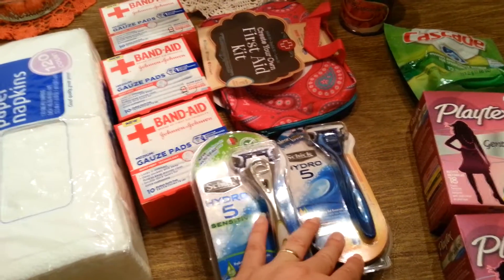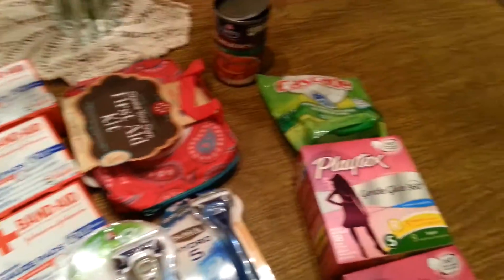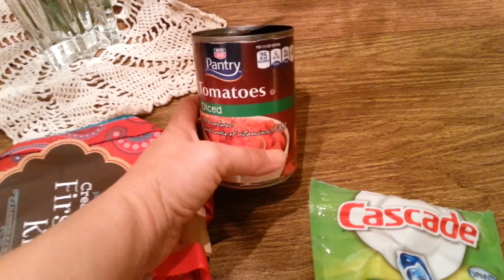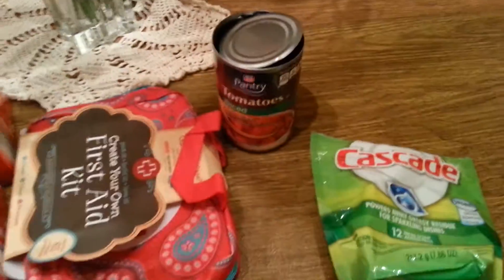Razors are super expensive so if you can get razors free, cheap, or money maker, go for it. I also needed a can of tomatoes. Obviously I already opened them up and used them in my dinner tonight. Let me look at my receipt — they were $0.95, so not bad for a can of tomatoes.